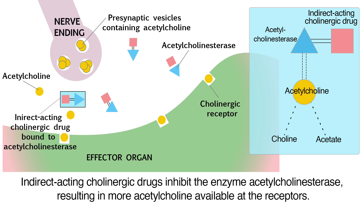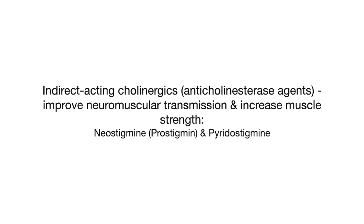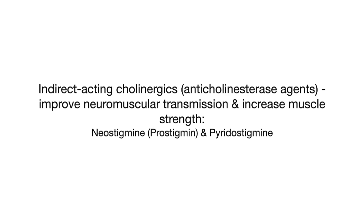Indirect-acting cholinergics, or anticholinesterase agents, improve neuromuscular transmission and increase muscle strength. These include neostigmine, or Prostigmin, and pyridostigmine.